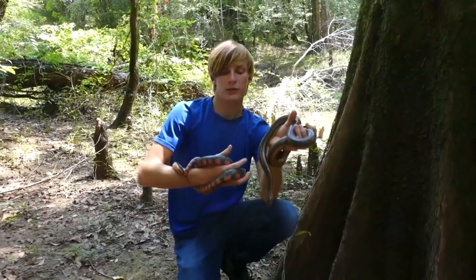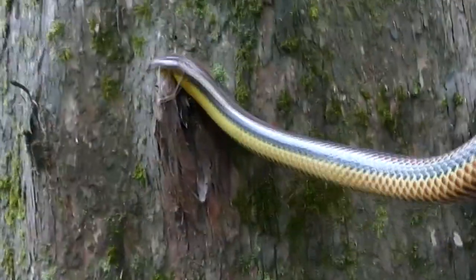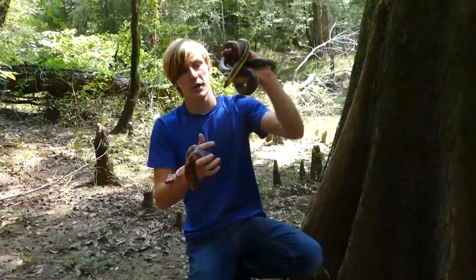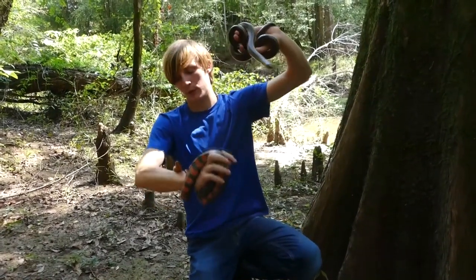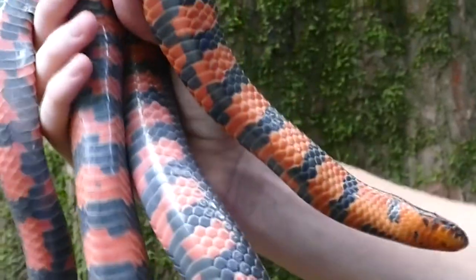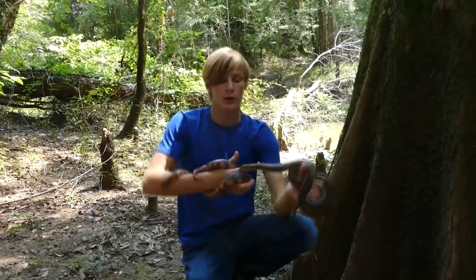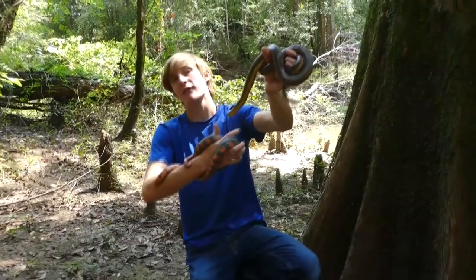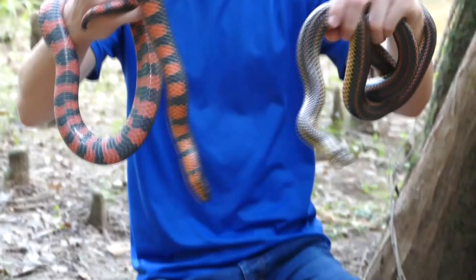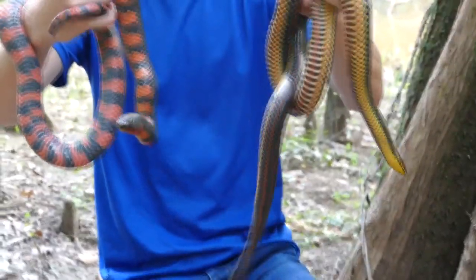One interesting thing about these two snakes is they have very specialized diets, but they're both completely different. The rainbow snake tends to mostly feed on eels and tadpoles — specifically American eels and bullfrog tadpoles. Whereas the mud snake tends to eat amphiumas, which are a giant salamander-looking creature, as well as an occasional tadpole, frog, and siren. Both species have actually been found to eat sirens, which are another salamander species. And when they're young, the infants of both will eat tadpoles and very small salamanders.